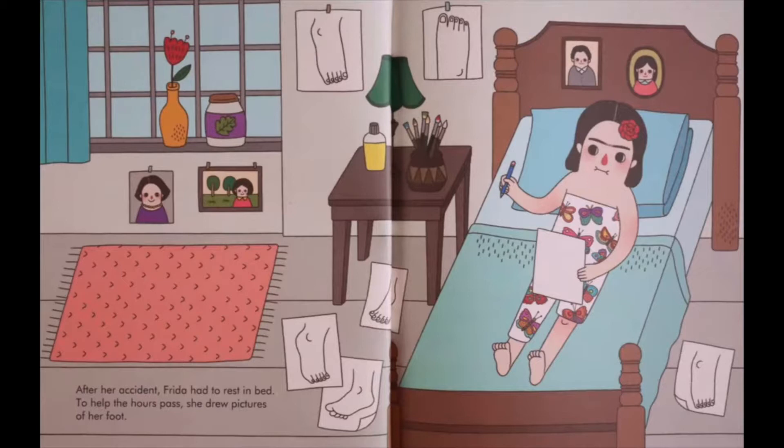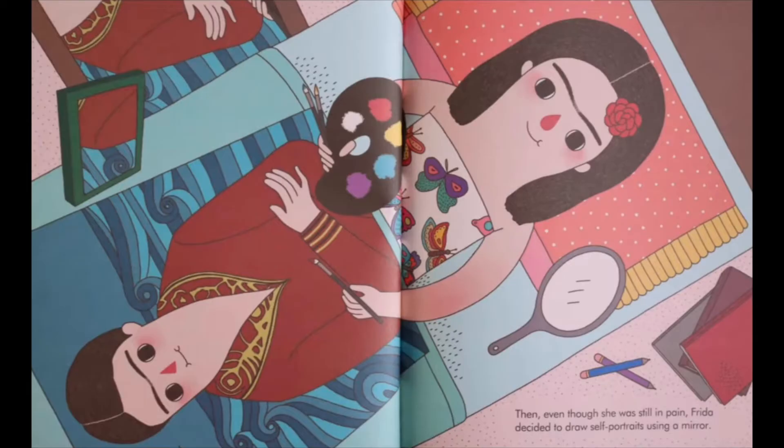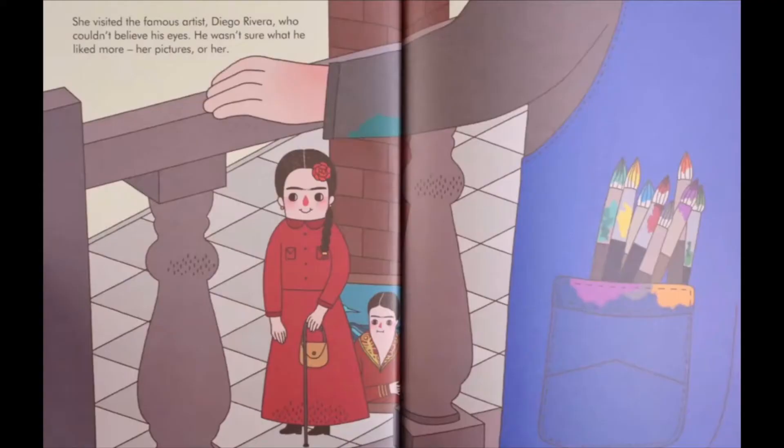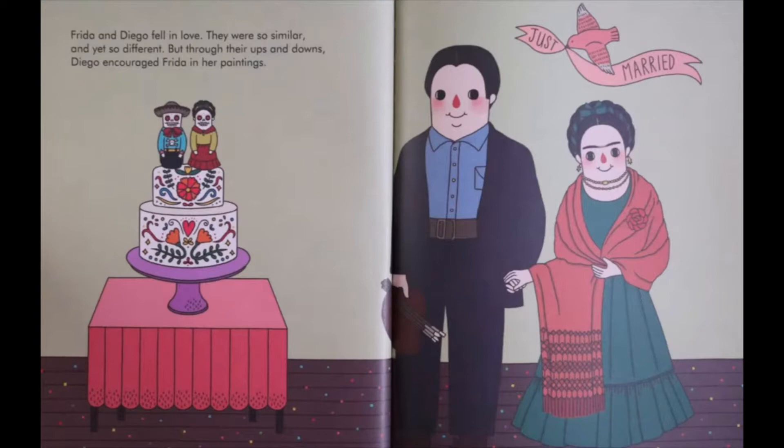After her accident, Frida had to rest in bed. To help the hours pass, she drew pictures of her foot. And even though she was still in pain, Frida decided to draw self-portraits using a mirror. Painting by painting, Frida and her art got better. It was time to show her pictures to someone else. She visited the famous artist Diego Rivera, who couldn't believe his eyes — he wasn't sure what he liked more, the pictures or her. Frida and Diego fell in love. They were so similar and yet so different. Through their ups and downs, Diego encouraged Frida in her paintings.